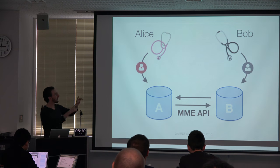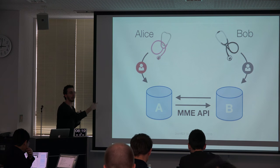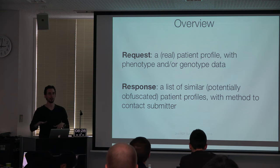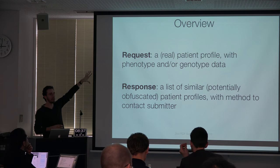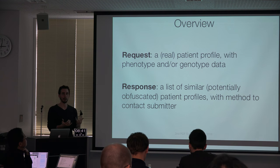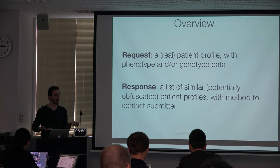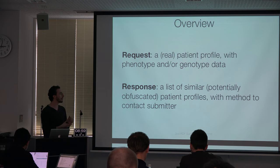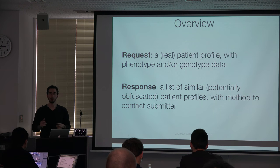In practice, two different clinicians submit two different patients into two different databases. The API is then used to communicate between those databases to identify whether there's any similarity between those cases. The request consists of a patient profile that summarizes the phenotypic and genotypic information relevant to that patient — at the level of granularity a clinician might use talking to another clinician: the symptoms the patient has, a handful of candidate genes identified. The response is a list of matching patient profiles, potentially obfuscated depending on policies and consent levels, plus some mechanism for following up with that clinician.